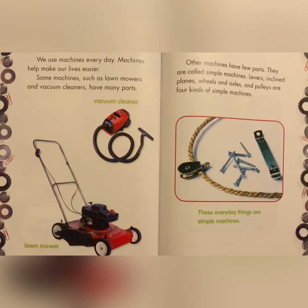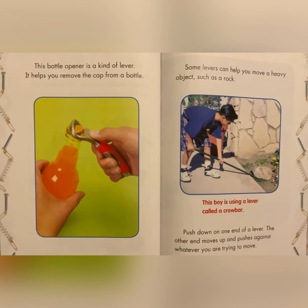Levers, inclined planes, wheels and axles, and pulleys are four kinds of simple machines. These everyday things are simple machines. This bottle opener is a kind of lever. It helps you remove the cap from a bottle.